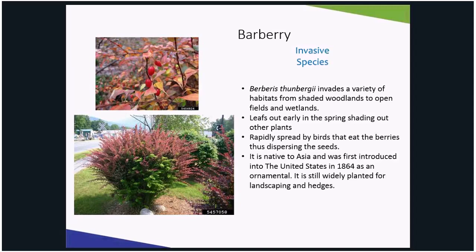This shrub has started invading shady woodlands, open fields, and wetlands. The bright red fruits are rapidly spread by birds, and it outcompetes by leafing out earlier in the spring, causing it to shade native plants.